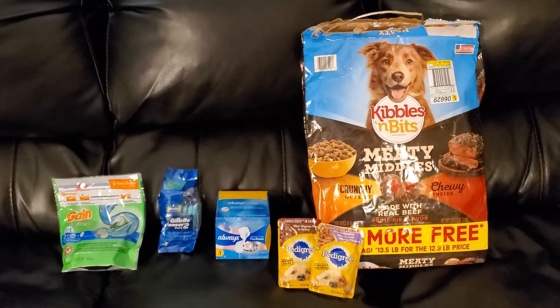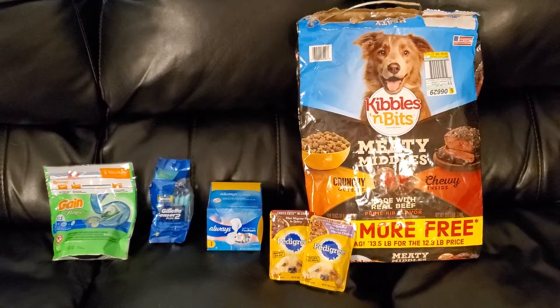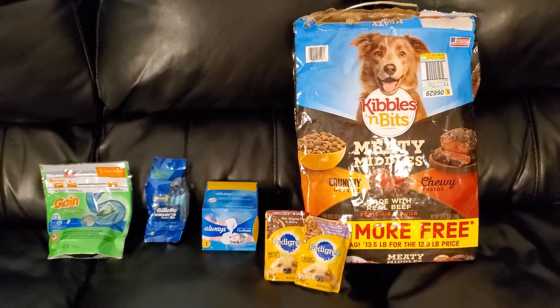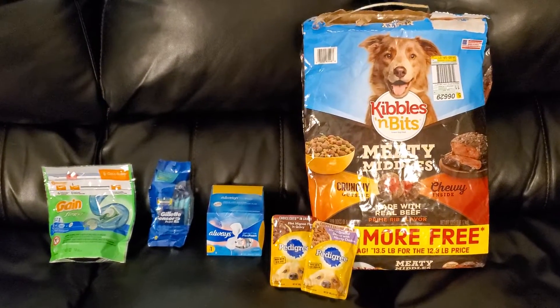Hey everybody, it's Ashley. Welcome back to my channel. I went and did a second transaction at Family Dollar. This is not a paper deal or anything like that, but I did tell you that I was going to go back later in the week.